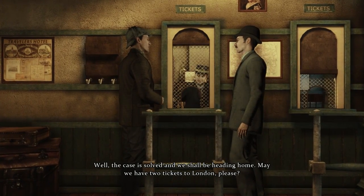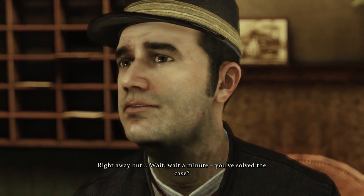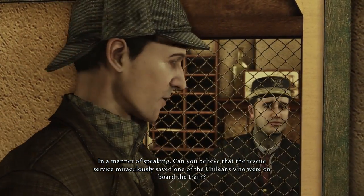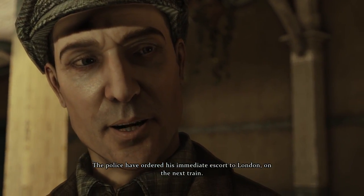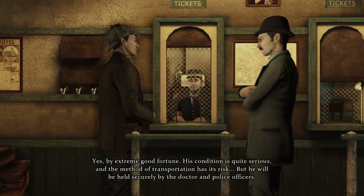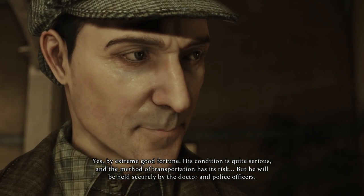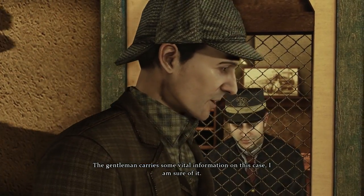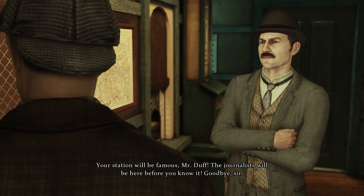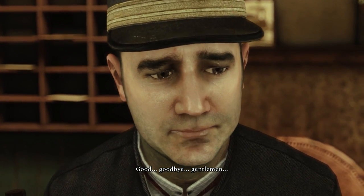The case is solved and we shall be heading home. May we have two tickets to London, please? You've solved the case. Can you believe that the rescue service miraculously saved one of the Chileans who were on board the train? The police have ordered his immediate escort to London on the next train. He's alive? Yes, by extreme good fortune. His condition is quite serious, but he will be held securely by the doctor and police officers. The gentleman carries some vital information on this case. Your station will be famous, Mr. Duff - the journalists will be here before you know it. We got him.